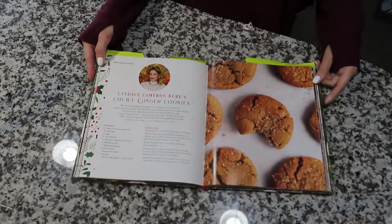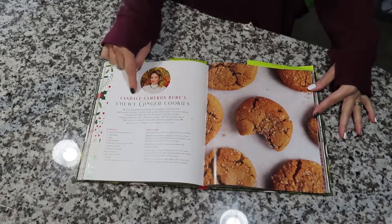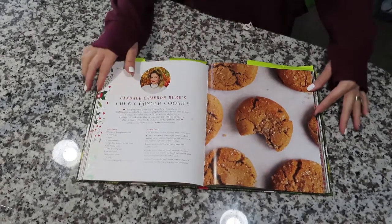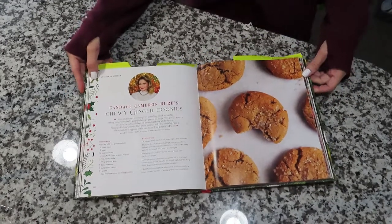Hey you guys, welcome back to another vlogmas video! Today I am doing another recipe from the book Hallmark Channel Countdown to Christmas, and today I am doing chewy ginger cookies by Candice Cameron Bure.